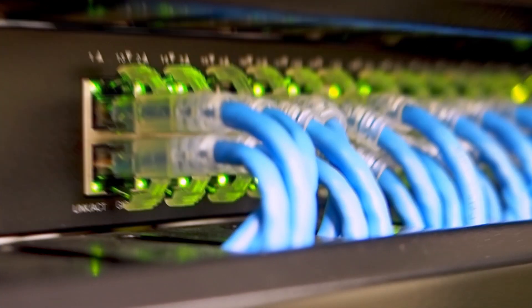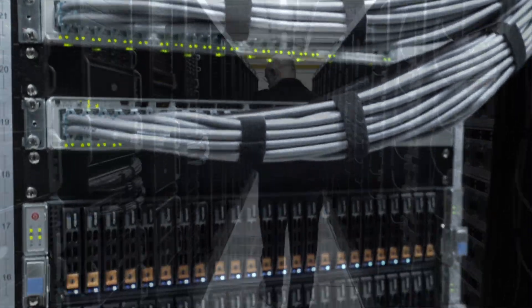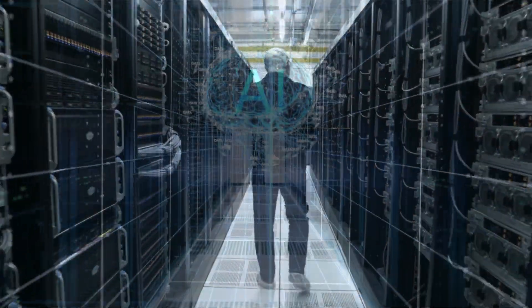Welcome to the world of Supermicro. Today I'm thrilled to take you on an overview of our latest Ethernet switch portfolio, a crucial component in our comprehensive suite of offerings, including compute, storage, and rack solutions. At Supermicro, we understand that a seamless and robust network infrastructure is the backbone of any modern data center.